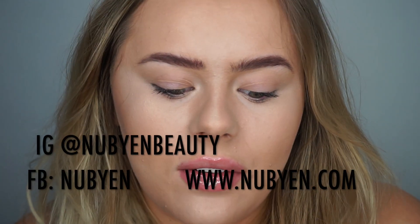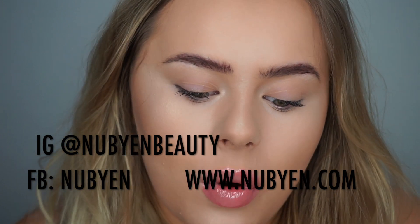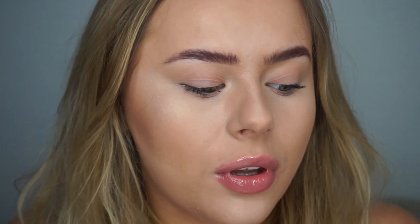I'll leave the Nubian social links down below so you can see more of their products. If you want to have a look on their Instagram, it's Nubian Beauty; the Facebook is Nubian; and their website is nubian.com. I hope you enjoyed the video — make sure to give it a massive thumbs up and subscribe, and I shall see you in my next video. Bye!